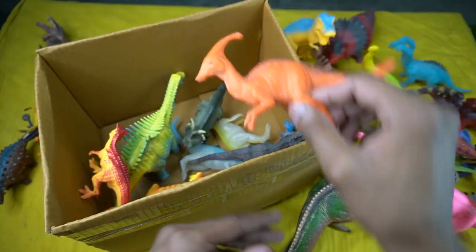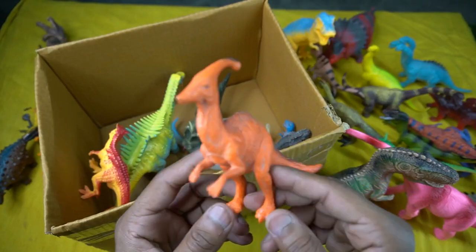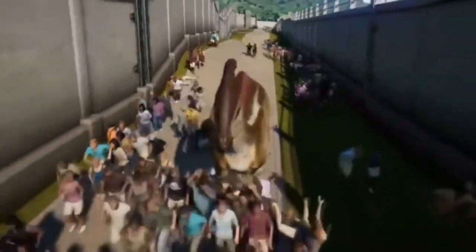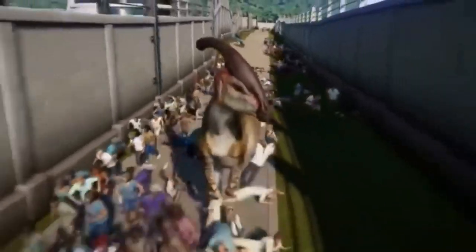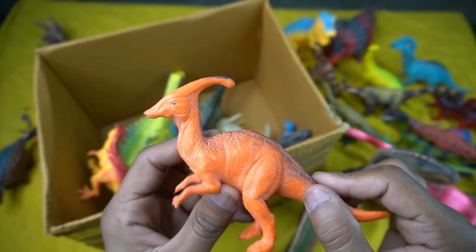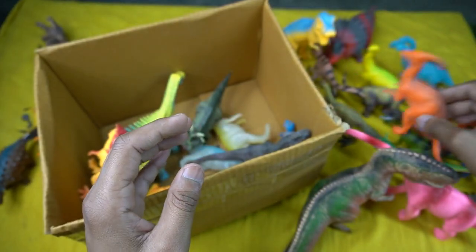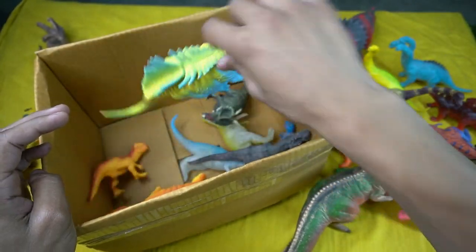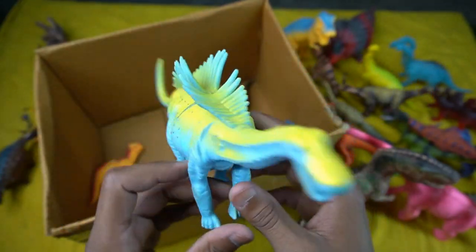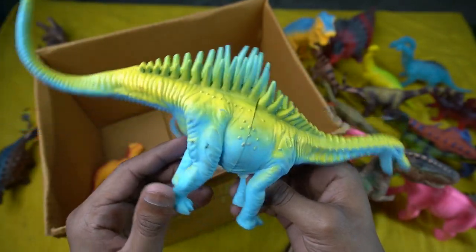Next figure: beautiful look, guys. It's a really awesome red and black combination — very nice dinosaur. Next: big size Stegosaurus in blue and aloe combination — very nice look, guys.